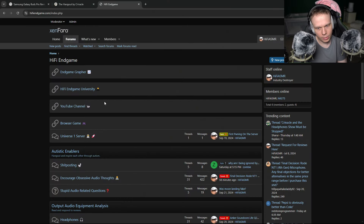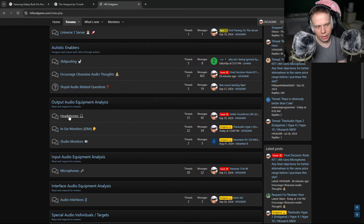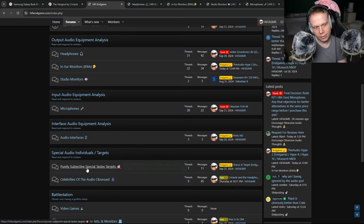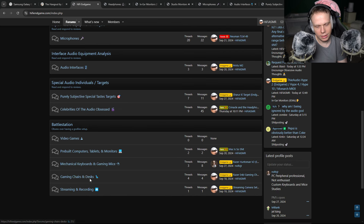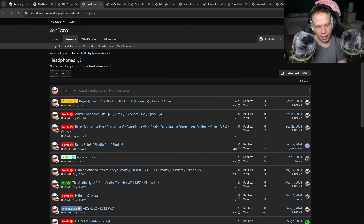If we look at this website — my website — we can see that when you go into the headphone section, the IEM section, the studio monitor section, the microphone section, the audio interface section, and even the purely subjective special taste target section — just any of these sections — my website tells you exactly what to get.